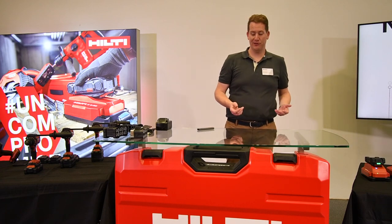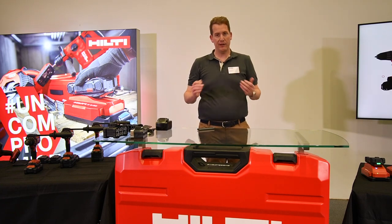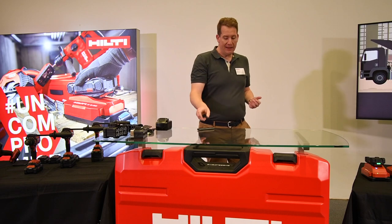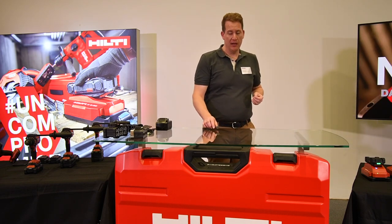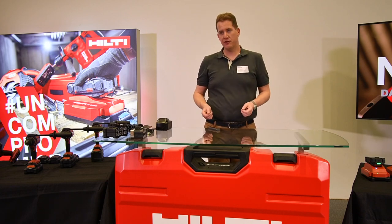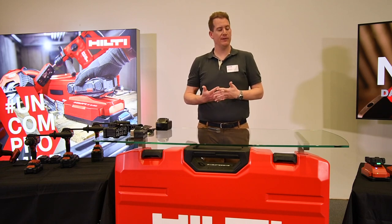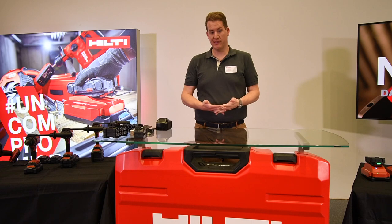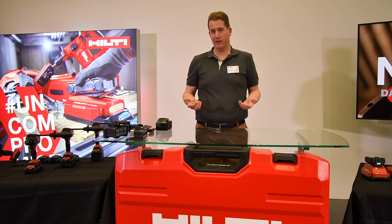We collect that data from the tools without interrupting anyone on the job site. And then we take this data and combine it together with our services such as fleet management, our direct customer relationship, our logistics operations, and our repair operations. It all comes together as data-driven services — data that makes services better, essentially.